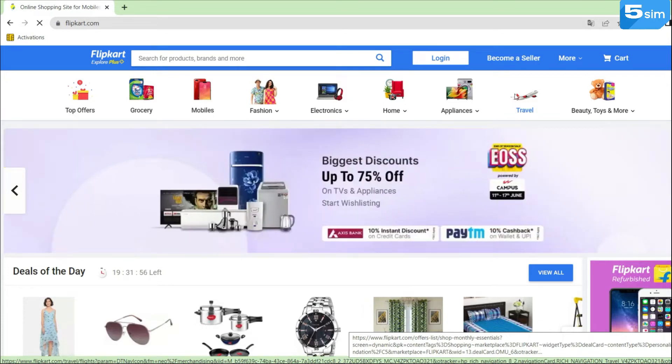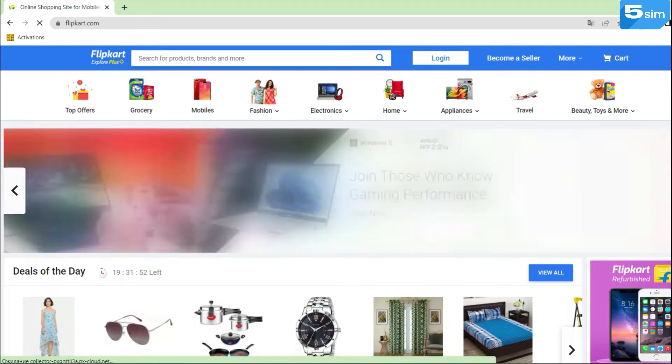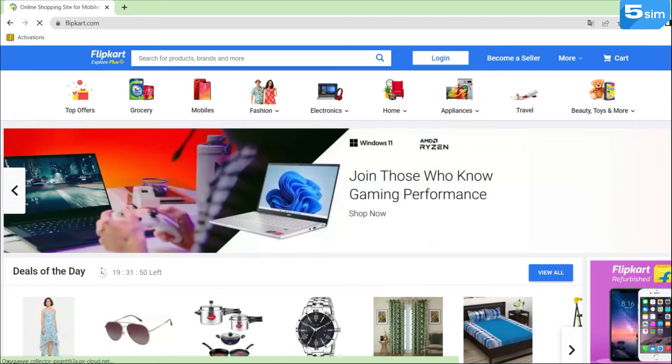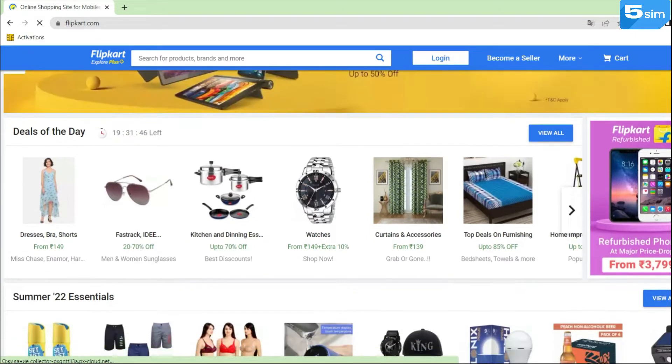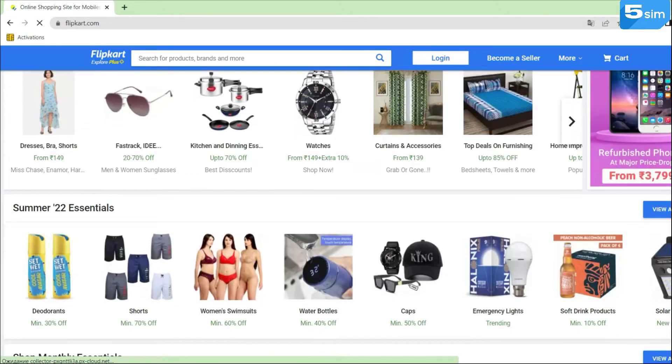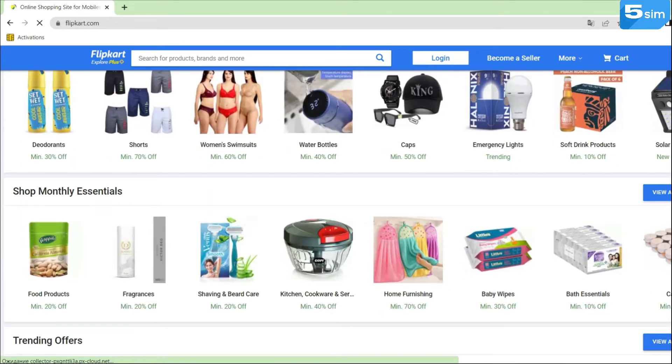Flipkart is an Indian online trade giant specializing in e-commerce. Currently, the company occupies the first place in the Indian online market, successfully competing with the Indian branch of Amazon. Flipkart is also considered one of the most famous and popular brands in the field of online shopping.